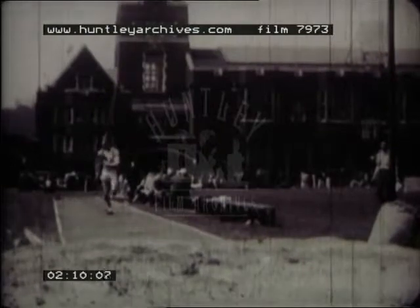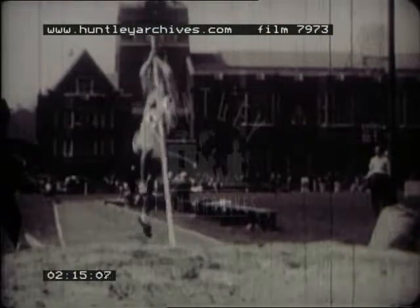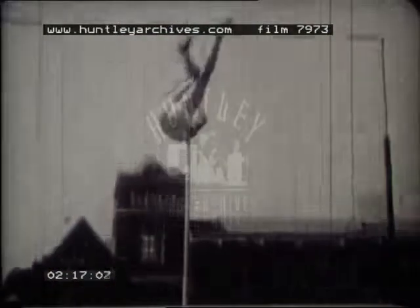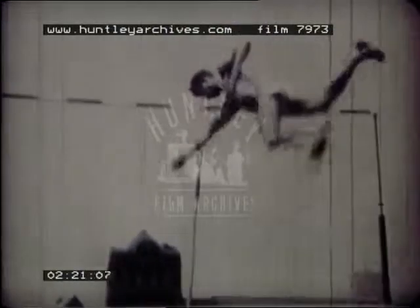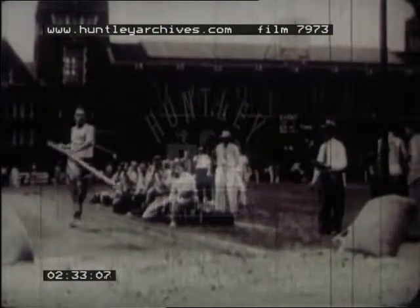The pole vault. Always a spellbinder. The best grandstand seat in the stadium won't give you this scene. Over he goes, nearly 15 feet high. Athletes tried for years to clear the pole at 15 feet, and it was not until 1942 that this feat was finally accomplished.